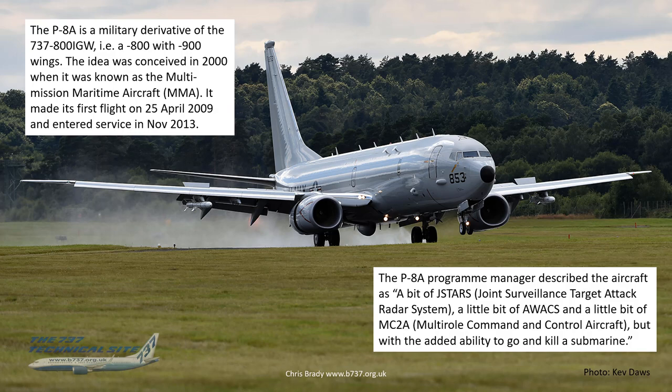The P-8 is a military derivative of the 737-800 IGW — the increased gross weight version — which is basically an 800 with 900 wings and 900 weight-lifting capability. The idea was conceived back in 2000 when it was initially known as the Multi-Mission Maritime Aircraft, the MMA. It eventually made its first flight in April 2009 and entered service about four years later in November 2013.